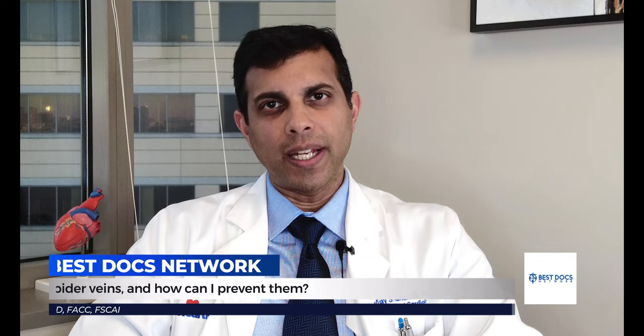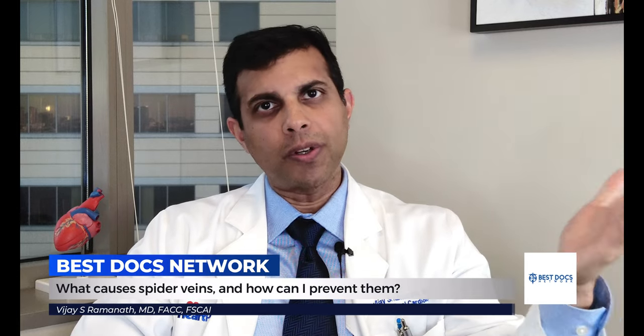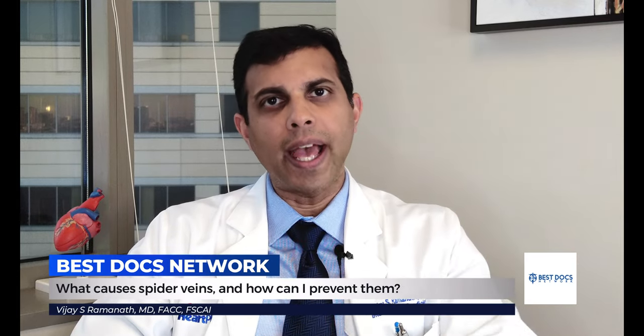Spider veins tends to be a genetic condition, so if either your mother or father had it, there's a good chance you're going to have it, and it's to a large extent pretty difficult to prevent.